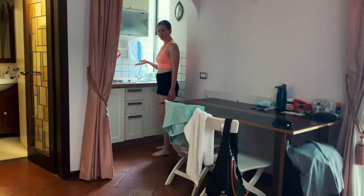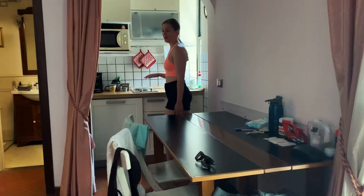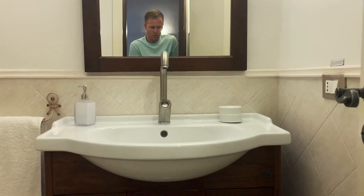Over here we have our little kitchen area — not big, but good enough for what we need. In here we have laundry, and then through here we have our bathroom: the sink, toilet, and shower.